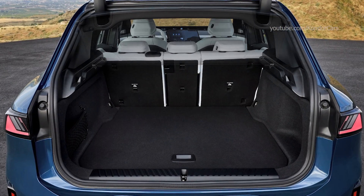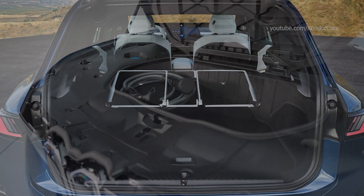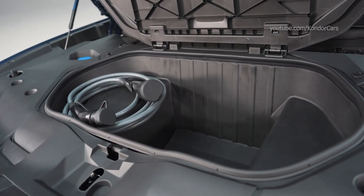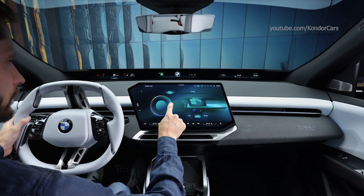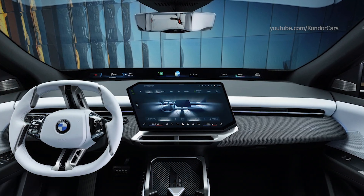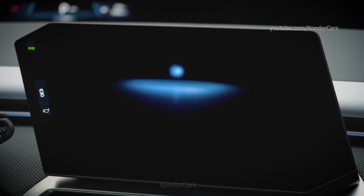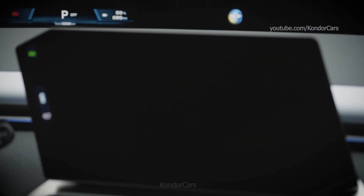BMW Panoramic iDrive brings four central elements together into a unique display and control operation system. The BMW Panoramic Vision projects information across the full width of the windscreen, from A-pillar to A-pillar. The content in the center and on the front passenger side can be adapted to personal tastes and requirements. Key driving information appears in the driver's field of vision.